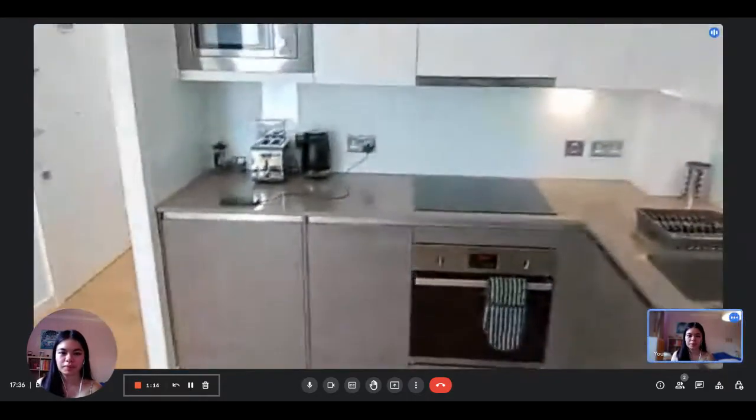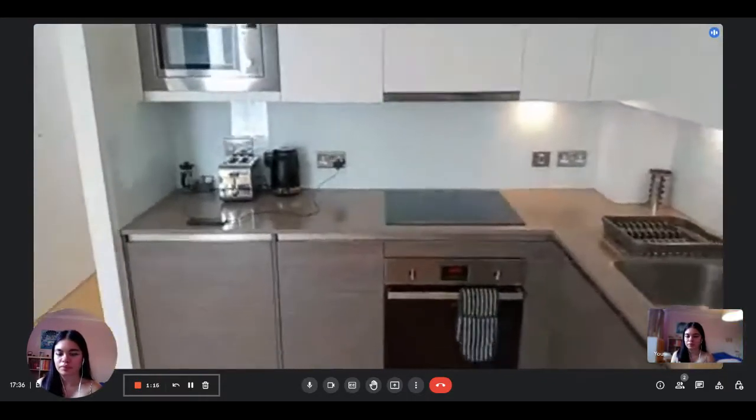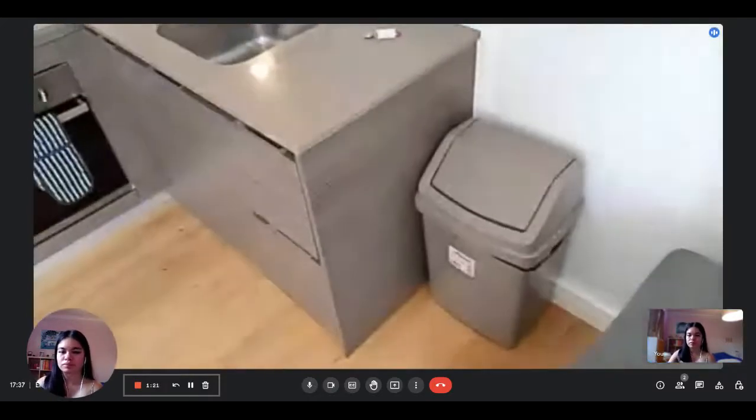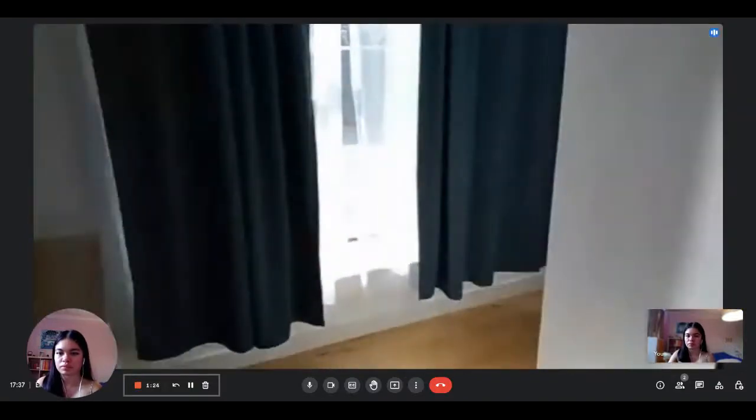We'll have the kitchen just here, where we have all the utensils provided. The kitchen area, and then I'll head to the bedroom.